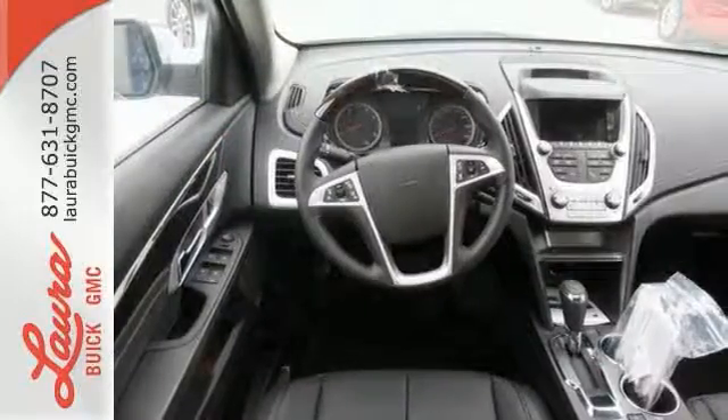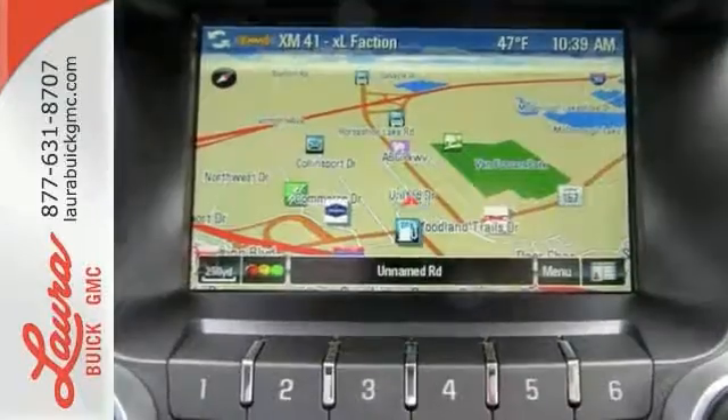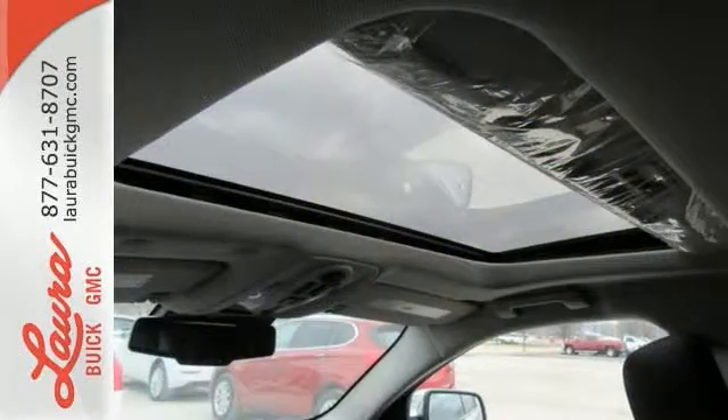Sometimes you just want to turn off the world, and this Terrain makes it possible with advanced acoustic technology keeping outside noise outside. Combine that with a world of entertainment options on the seven-inch touchscreen and the drive could be the most relaxing part of your day.